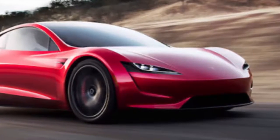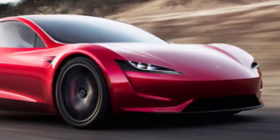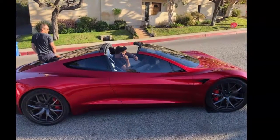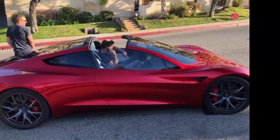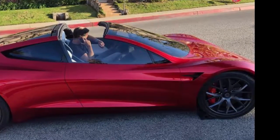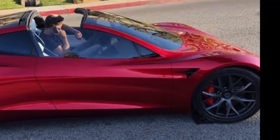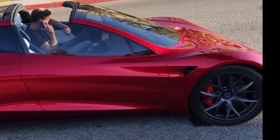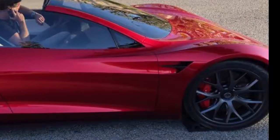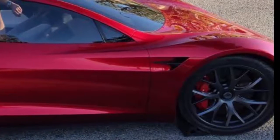Tesla's next-gen Roadster is an absolute beast of a car and can go from 0 to 60 mph in just 1.9 seconds, which is impressively faster than a Bugatti Veyron and any other supercar you can probably think of. Musk boasted that the new Roadster will be the fastest production car ever made. Beyond that, Tesla's next-gen Roadster sports an impressive range of 620 miles and a top speed of 250 mph. Tesla's new Roadster features an incredibly sleek design that can easily compare to anything from rival companies like Porsche.